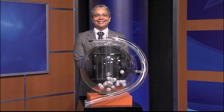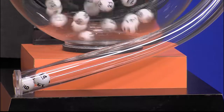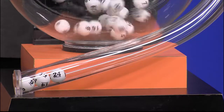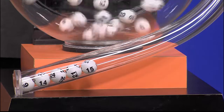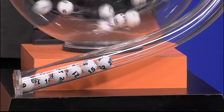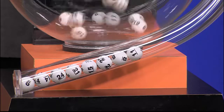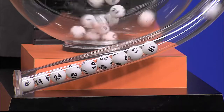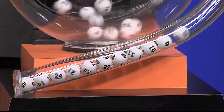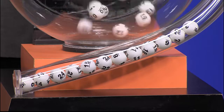Now it's time to play All or Nothing. And tonight's All or Nothing numbers are 9, 14, 24, 21, 15, 22, 8, 11, 18, 15, 6, 20, and 3.